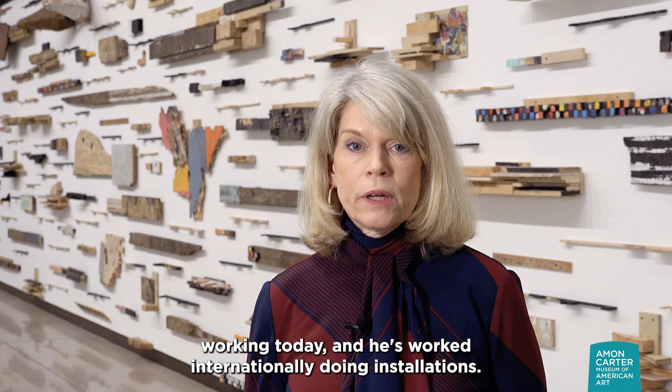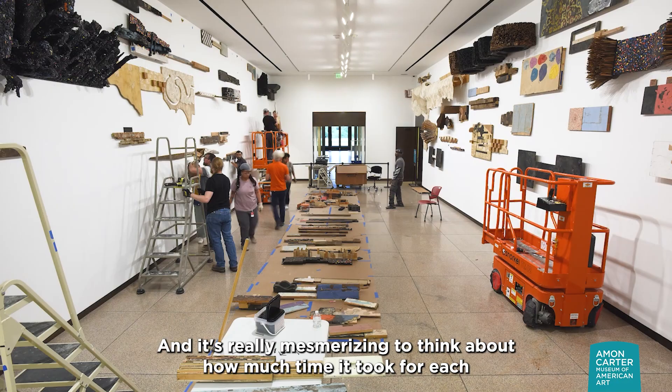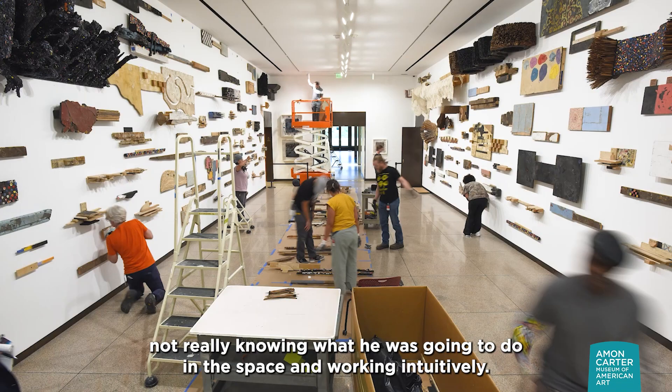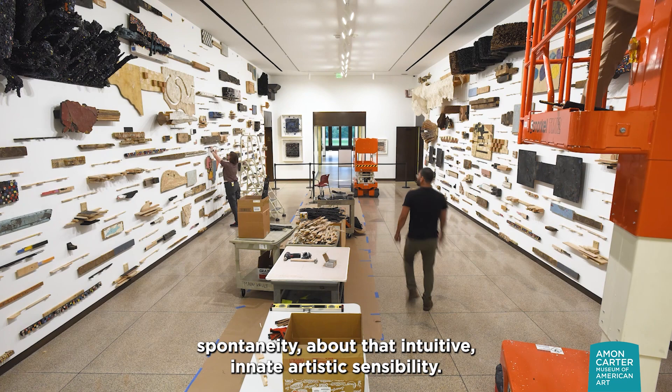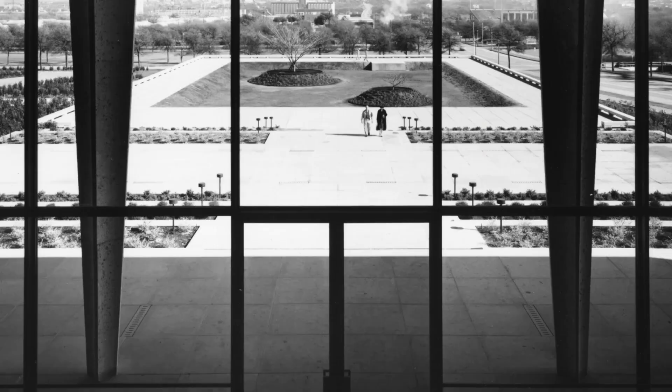Leonardo Drew is one of the most important artists working today, and he's worked internationally doing installations. And I wanted to see how he would transform the space. It's really mesmerizing to think about how much time it took for each of these sculptures that he hand-built. And then he brought them all together, not really knowing what he was going to do in the space, and working intuitively. And so I think it's encouraging to viewers of art to think about that spontaneity, about that intuitive, innate, artistic sensibility. I just felt he was such an important artist to bring into the Carter and reinvigorate the space in a new way.